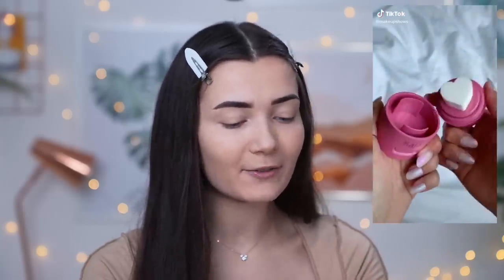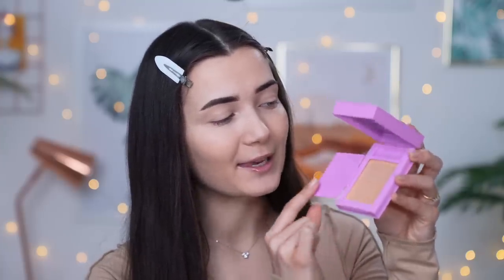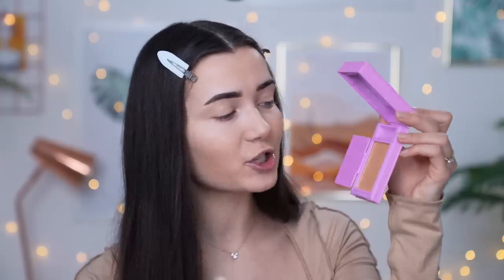The next product is a highlighter from a brand called Kaja — I believe it's a Korean brand. I had to do some work to get this to ship to the UK. This is the roll-on highlighting balm. This brand has the cutest, most inventive products, and I've seen so much of them on TikTok. It literally looks like a tray of paint and you apply it with a little roller. It's not cheap — between 20 and 30 pounds.